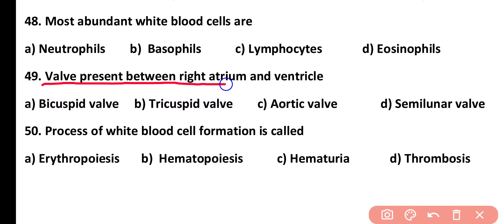Question number 49. The wall present between the right atrium and right ventricle is: bicuspid wall, tricuspid wall, aortic wall, or semilunar wall. Correct answer is option B. The tricuspid valve is present between the right atrium and right ventricle.